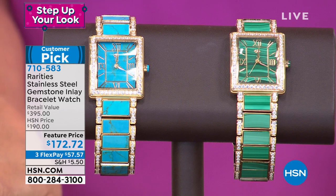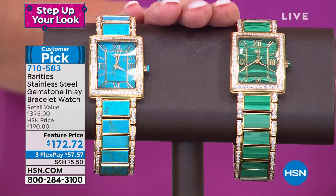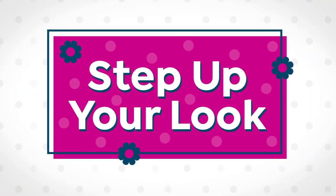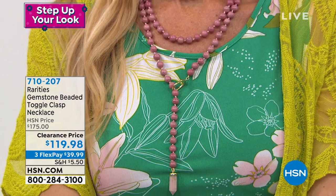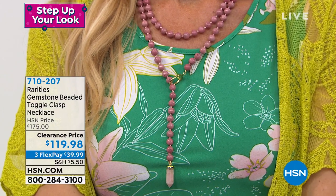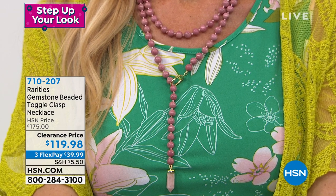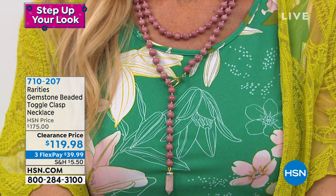It's item 710583. Go to hsn.com and read the reviews on this. Malachite or turquoise are your choices. Here's the other drum roll moment — the buy of the century. This natural gemstone necklace that everyone has been asking about is at its first-time special clearance price. It's $119 and 98 cents. We offered it at $175.